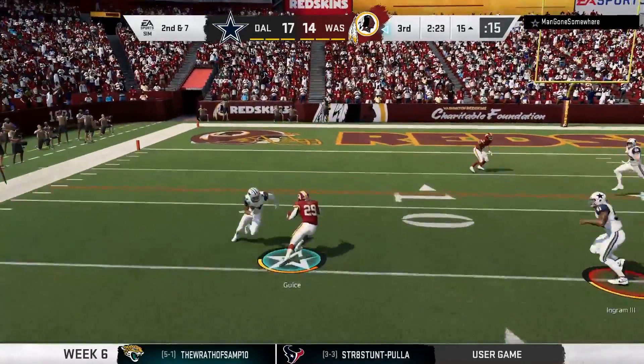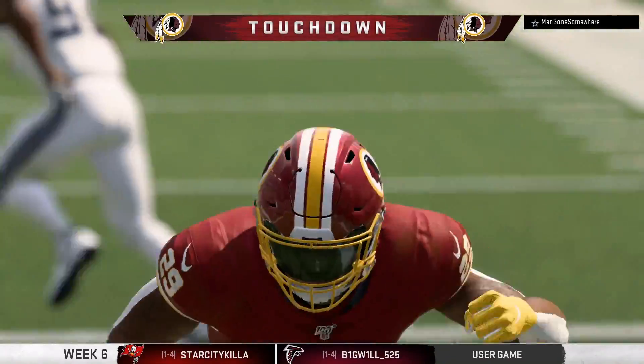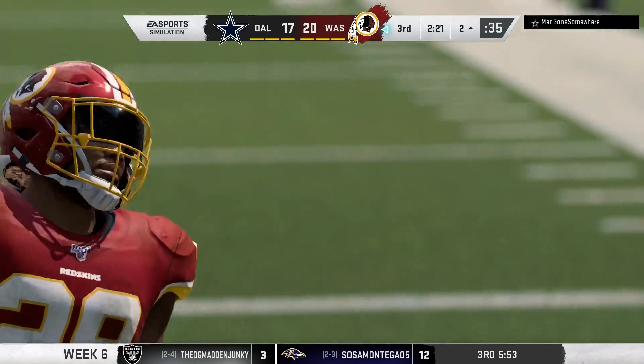Again they run, again it's Geis, and he takes it in — touchdown, Washington! Darius Geis, his 10th touchdown of the season, second of the game.